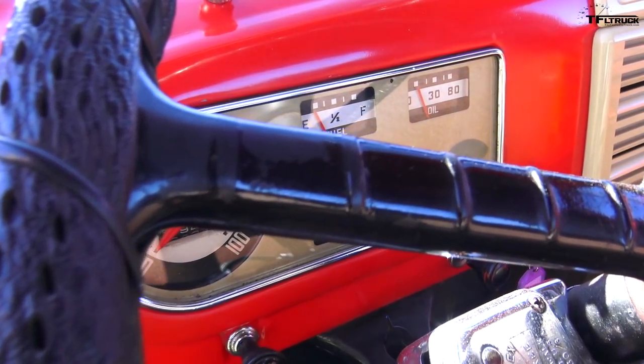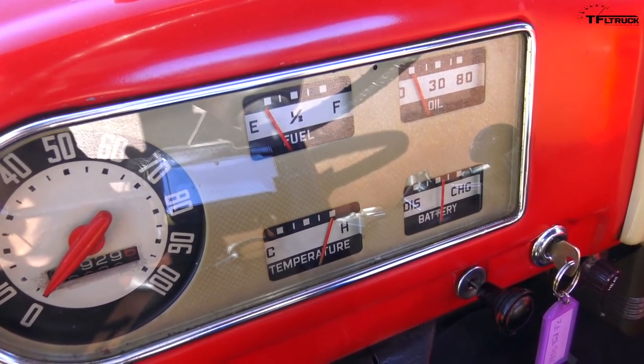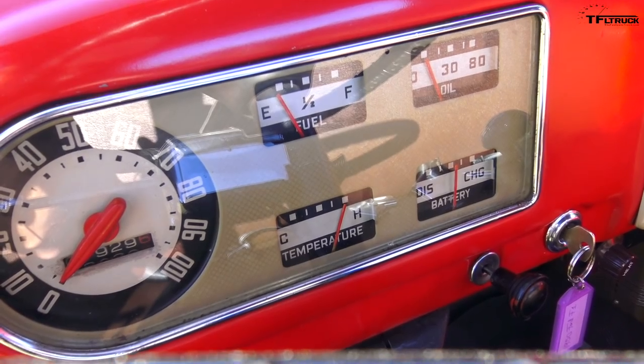I have exactly five gauges behind the F-1: fuel, oil, temperature, battery, and of course a speedometer that goes to a hundred — which maybe downhill with a serious wind this truck could do. But as a tool, that's really all you need. If you're hauling lumber, these are the controls you need.